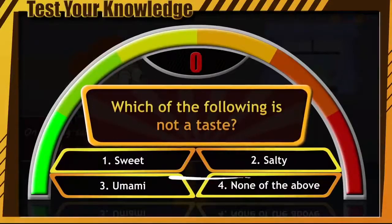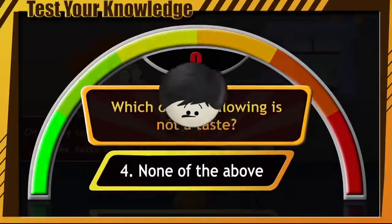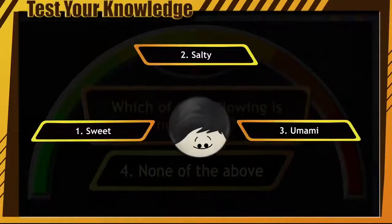Now let us check out the right answer. It is option number 4, that is none of the above. This is because sweet, salty, as well as umami — all three are tastes.